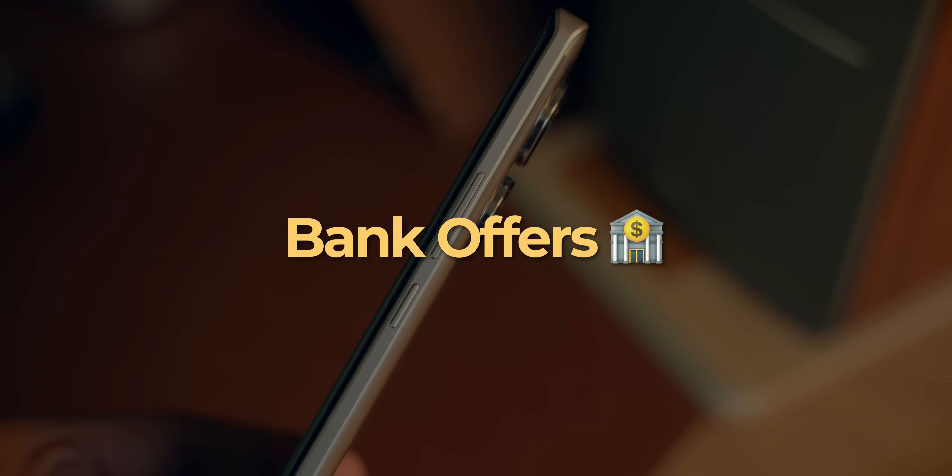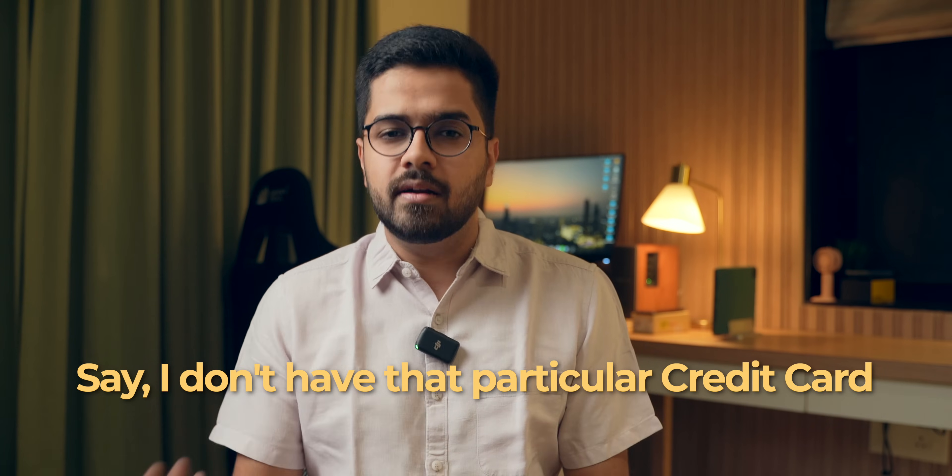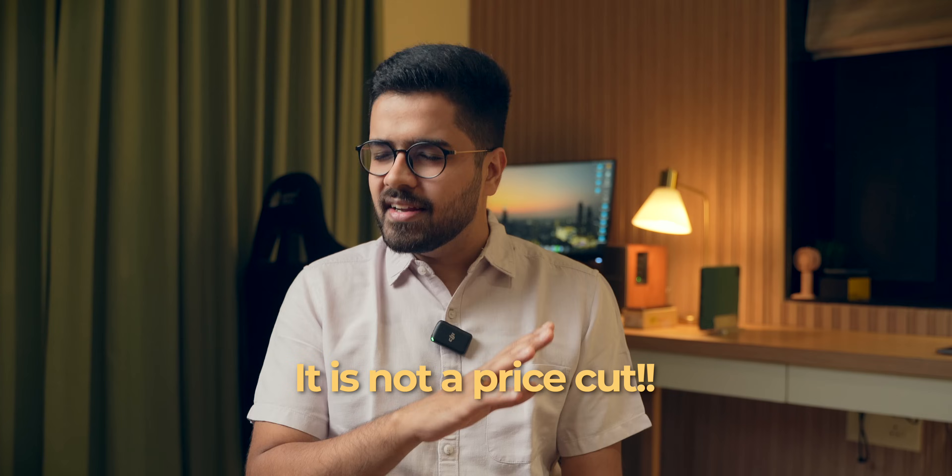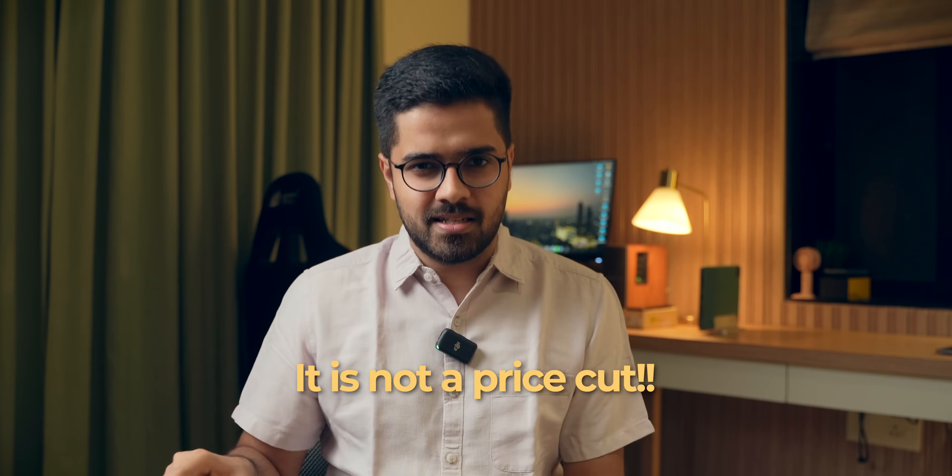Let's talk about the bank offers first. Say I don't have that particular credit card — then that Rs. 2,000 off is not applicable for me. Sure, I can borrow that credit card from friends and family, but that is a big if. It is not applicable to everyone. That's why taking bank offers into account for net effective pricing is a big no — it should not be considered as a price cut.